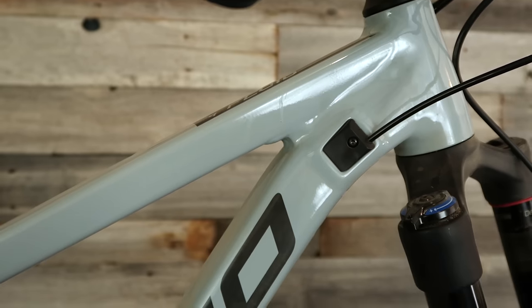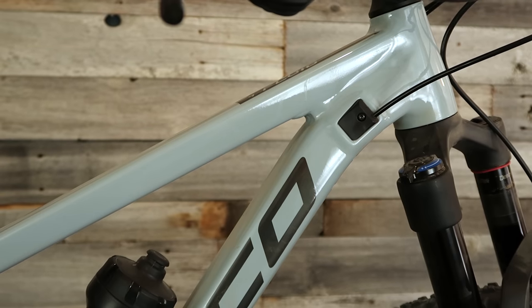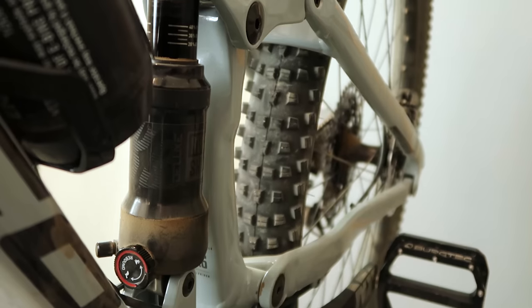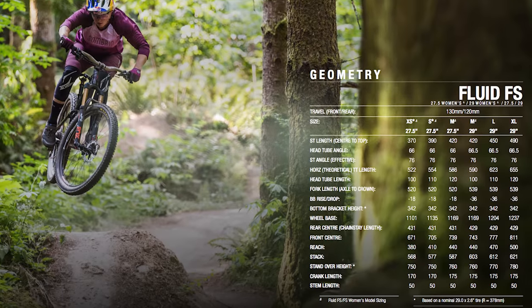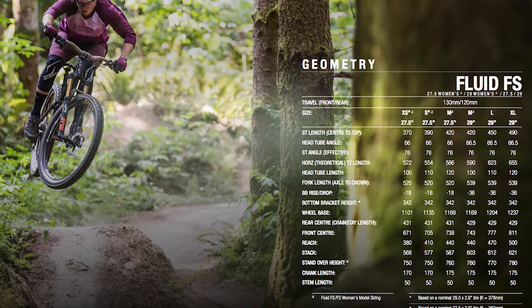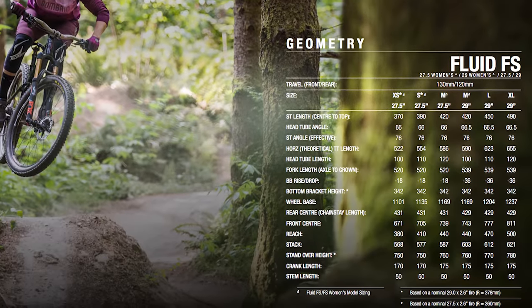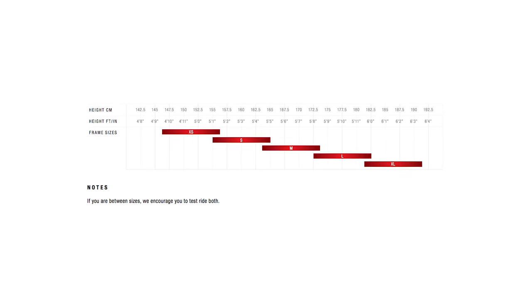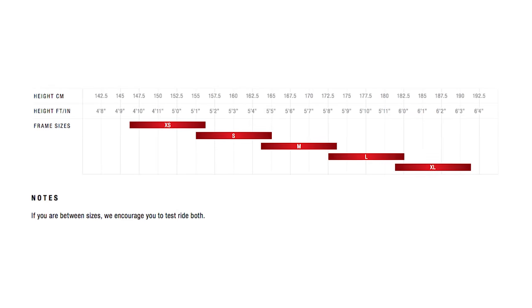The four different builds of the Fluid FS lineup all use the same X6 aluminum frame, with prices ranging from just $1,649 to $3,049 complete. There's 120 mils of travel out back, 130 up front, and a forward-balanced riding position and geometry. The Fluid FS comes in five different sizes. Extra small and small are 27.5-inch wheels only, large and extra large are 29-inch wheels only, but the medium is offered in both 27.5 or 29.